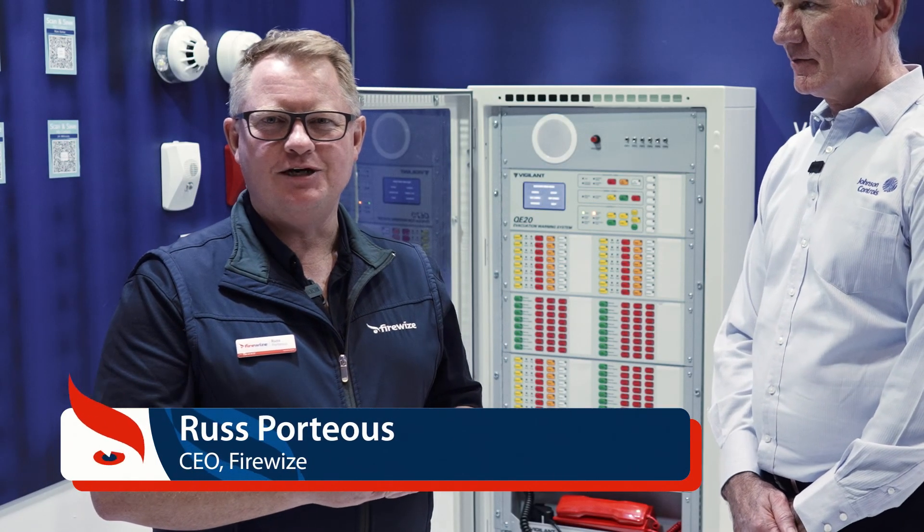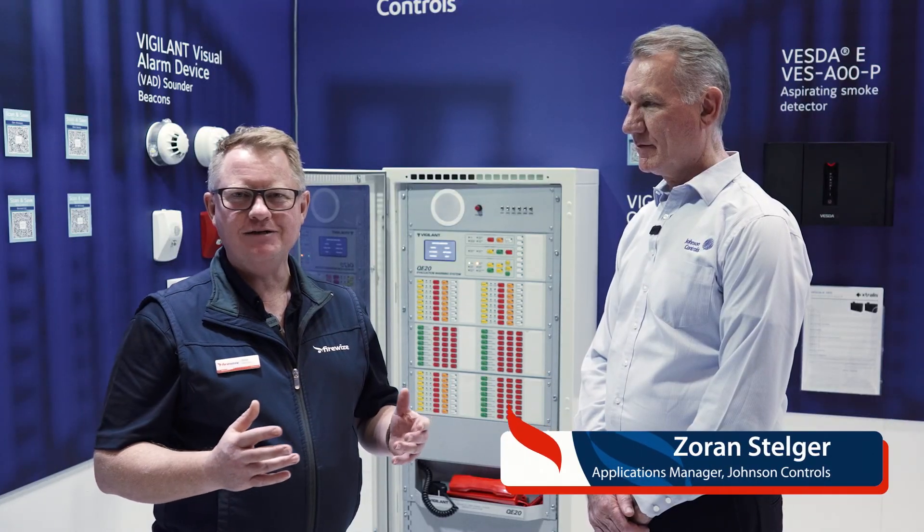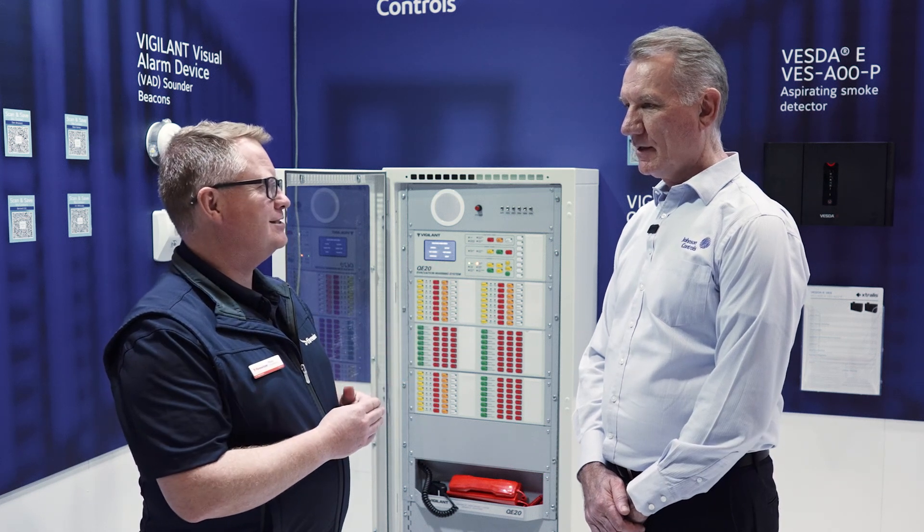Hello, my name is Russ Porteous and I'm the CEO of Firewise. I'm with Zoran Stelger, who's an Applications Manager within Johnson Controls. First things, Zoran — what is an Applications Manager?